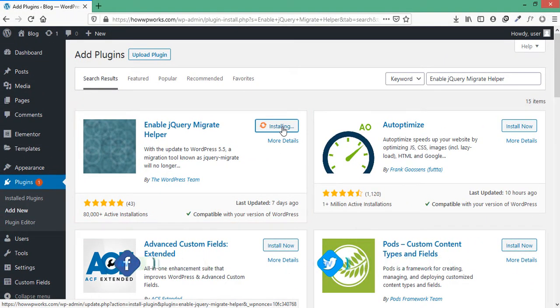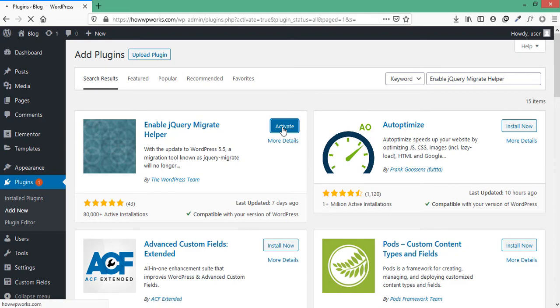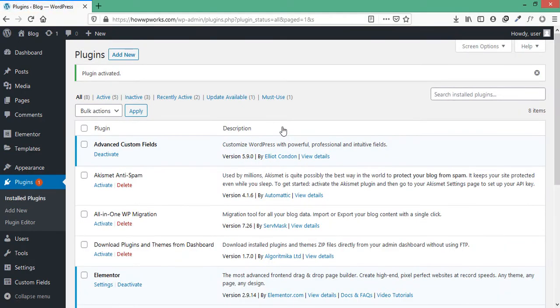After installation, click on "Activate." Once the plugin is activated, the jQuery Migrate library will be added to your website and you don't have to do anything else — just check whether your issue has been resolved or not.